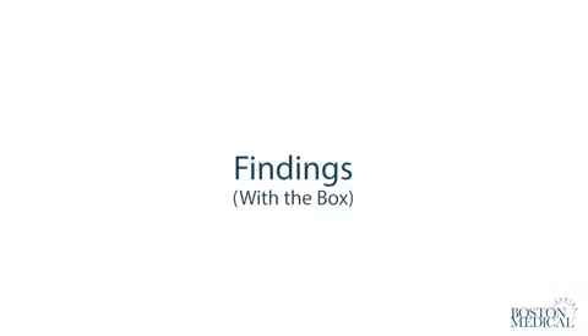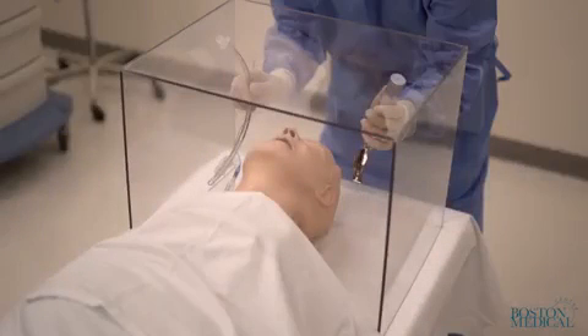There was contamination of the room floor several feet away from the head of the bed and on a monitor located over six feet away from the mannequin. After the experiment without the box, the room was cleaned, the PPE replaced and the experiment repeated with the box positioned over the mannequin's head.